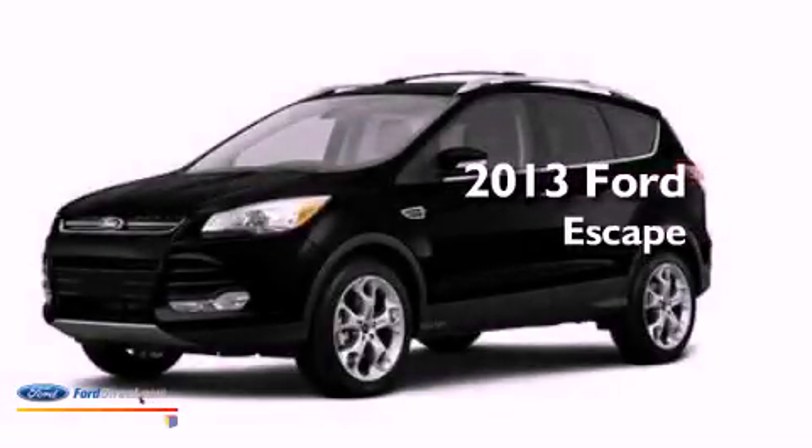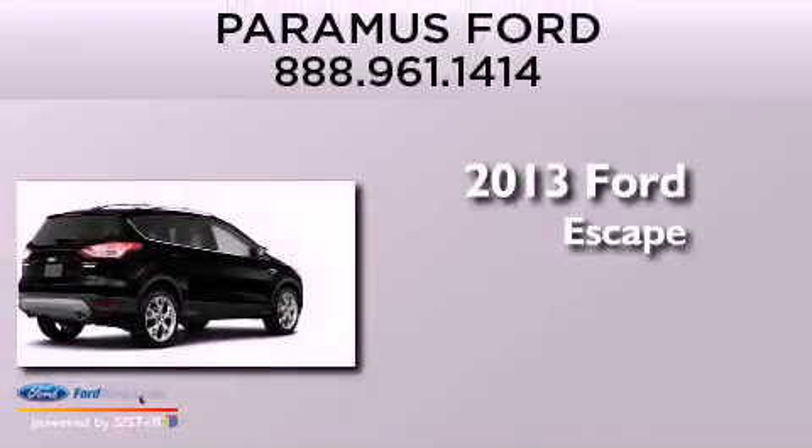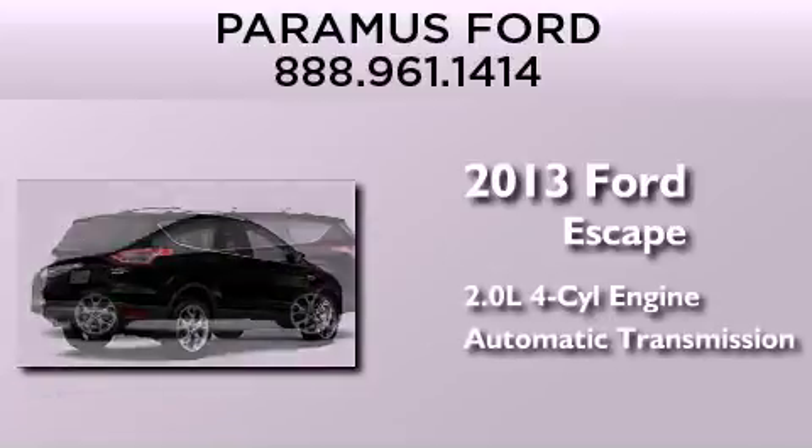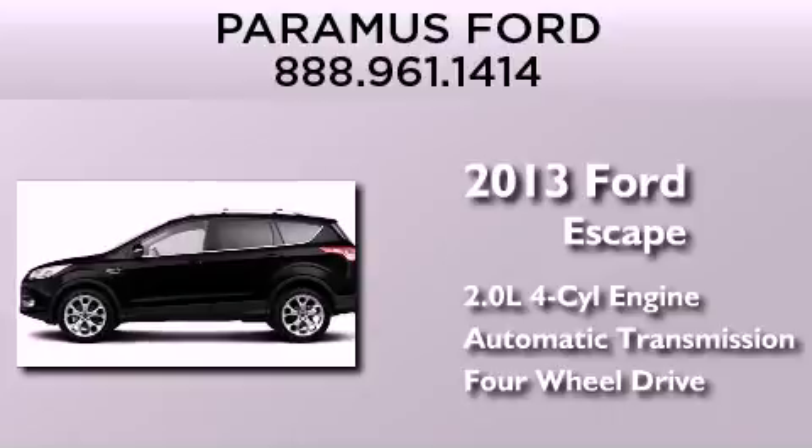This is a brand new 2013 Ford Escape. It has a 2.0-liter four-cylinder engine, an automatic transmission, and the added safety and control of four-wheel drive.